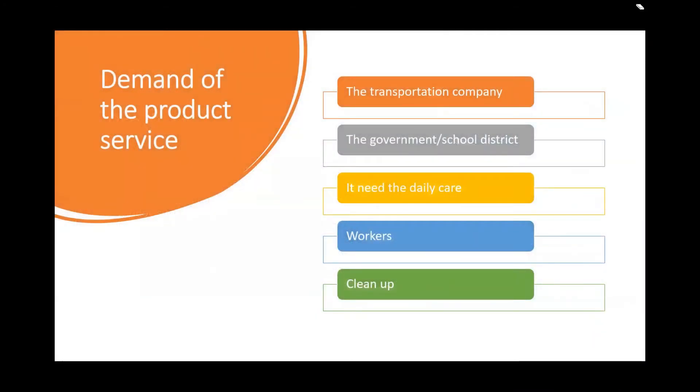Demand of the watercraft service. Our group thinks that transportation companies will be the biggest buyers from us, because as we promote climate change events around the island, more people will be willing to visit, and the transportation company can sell tickets for it. Also, the government and school district, because schools impacted by sea level rising will want safe transportation for students.